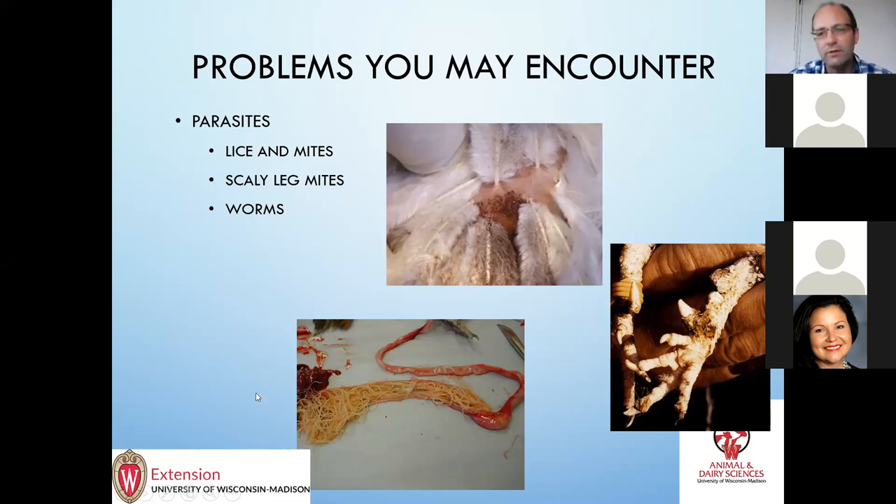Worms are probably present in a lot of small flocks, but usually they don't cause a big problem — hens might have a few worms and live with them. But once in a while you can run into problems. In the last couple of years there's been a new treatment that's now approved for laying hens. Up until about three or four years ago I would have had to say there's nothing approved for laying hens, but now there is.